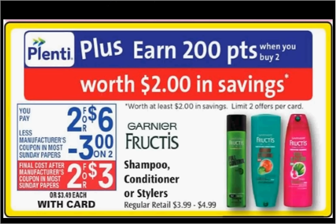The Garnier Fructis shampoo, conditioner, or stylers are on sale too for $6. When you buy two, you'll get $2 back in Plenti points. There's a $2 off coupon in your Red Plum of April 10th or in today's Red Plum. If you buy two and use two coupons, you'll pay $2 out of pocket, get the $2 back in points, making both items free.